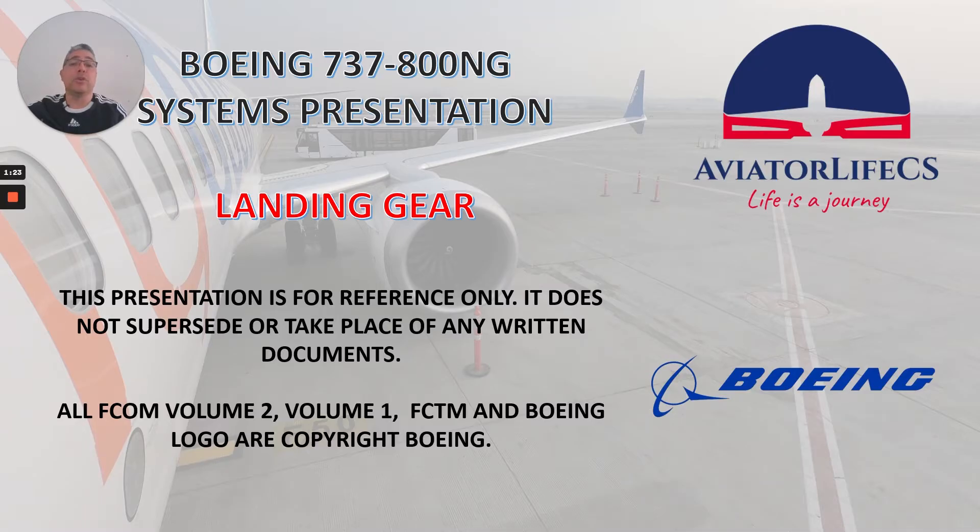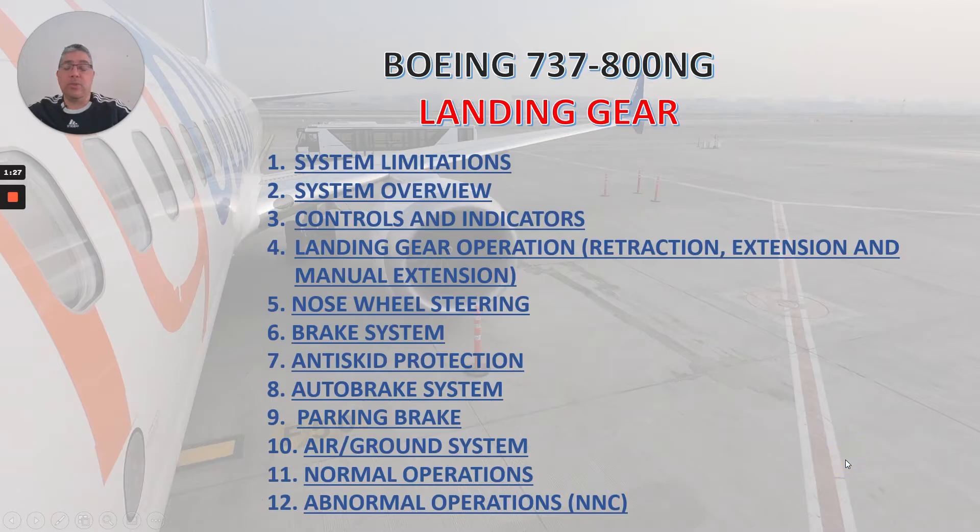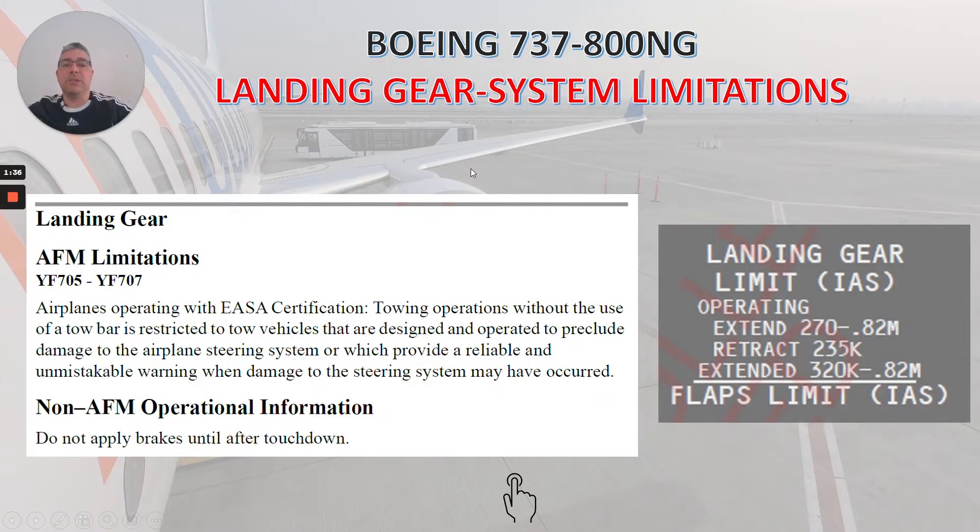Today we're going to talk about landing gear. What we are going to review today is system limitations, system overview, and controls and indicators. So let's start with the system limitations.